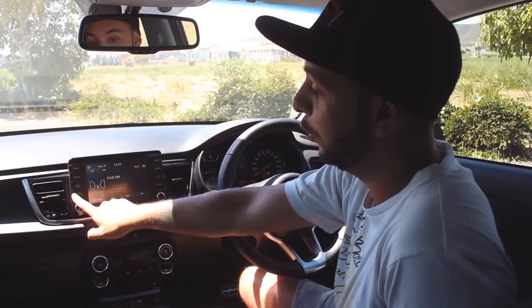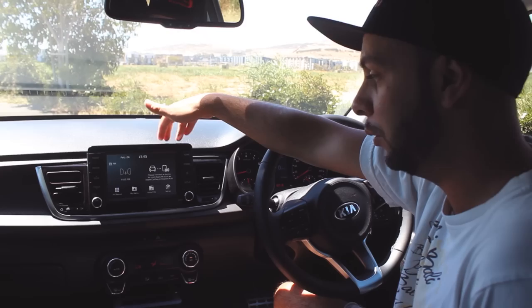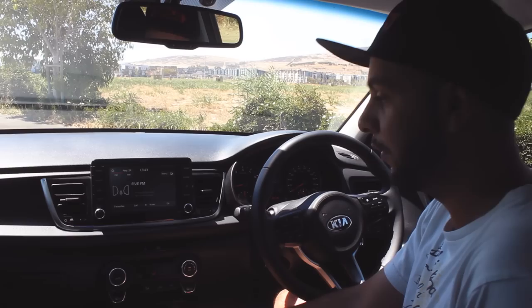Let me quickly talk you through the infotainment system. This is Kia's infotainment system and it's really easy to use. We've got big buttons over here to take us to the different menus. If you push the home button, you can connect your phone via the USB cable. You get Apple CarPlay and Android Auto, as well as Bluetooth. Everything is fast and responsive. You can even use your maps once you connect your phone via the USB cable.